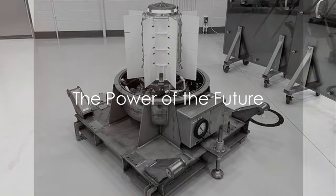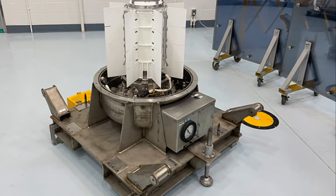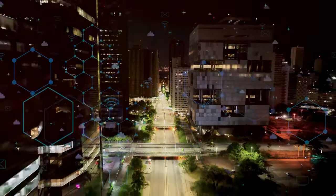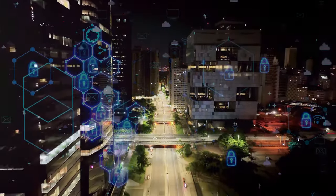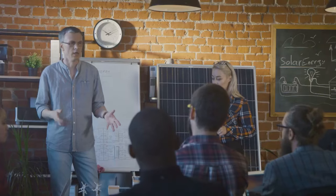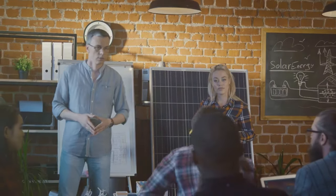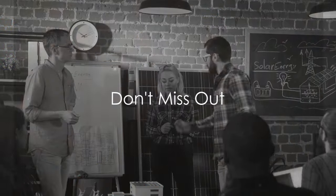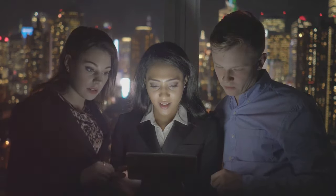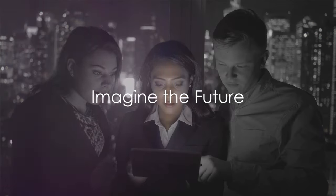So, we've taken a journey from the past to the possible future of energy. The nuclear battery technology that we've just explored could very well be the linchpin in our quest for sustainable, long-lasting power sources. These are exciting times, and we're just at the dawn of the nuclear battery era. What are your thoughts on this technology? We'd love to hear your insights and predictions. Don't forget to hit that subscribe button to stay updated on this and other innovative technologies shaping our future. Make sure to hit the bell icon too, and if you enjoyed this video, share it with your friends and spark a conversation about our energy future. Till next time, keep imagining a future where energy never runs out.